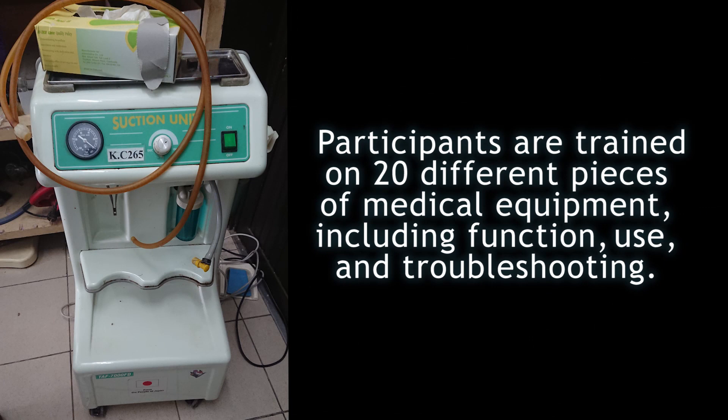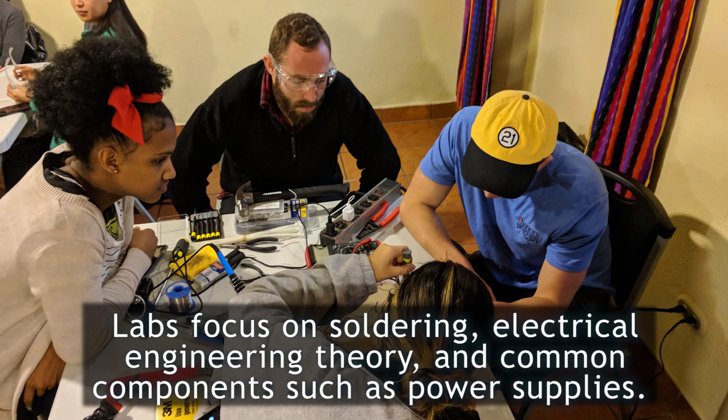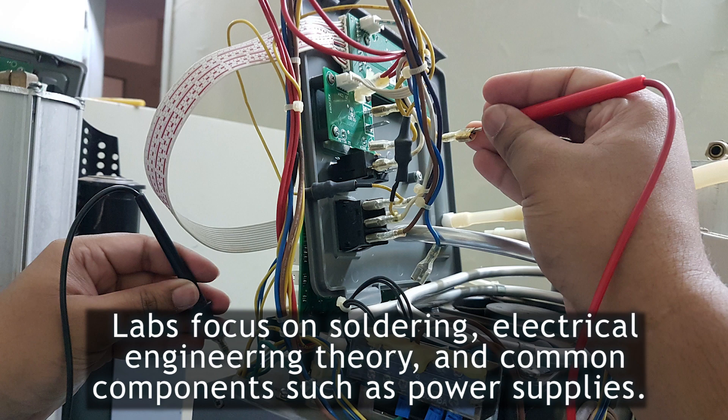They're also trained on 20 different pieces of medical equipment, including function, use, and troubleshooting. Our labs focus on soldering, electrical engineering theory, and common components, such as power supplies.